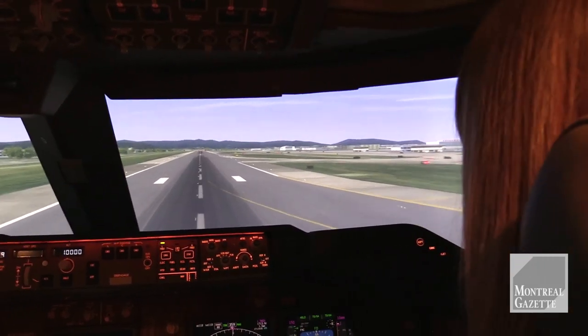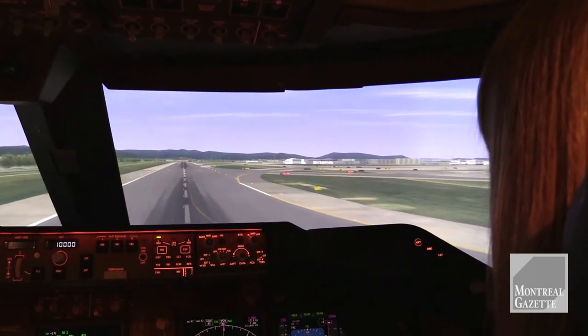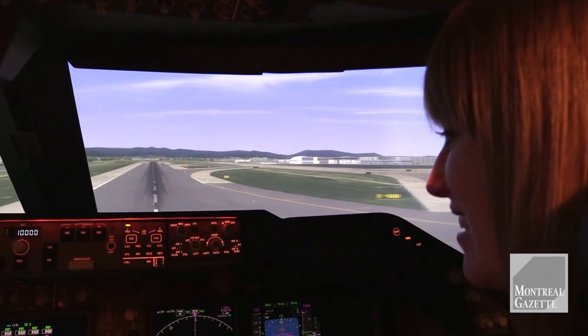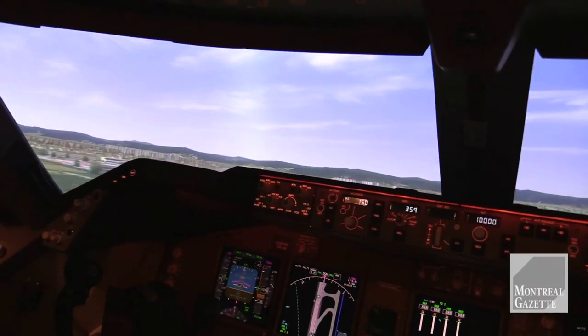I'll keep it straight for you. So I just need to pull back when you tell me — now rotate. This is the aircraft symbol, you just put it in here, inside this — you call it the moustache. Keep it in that area, okay, that's it.